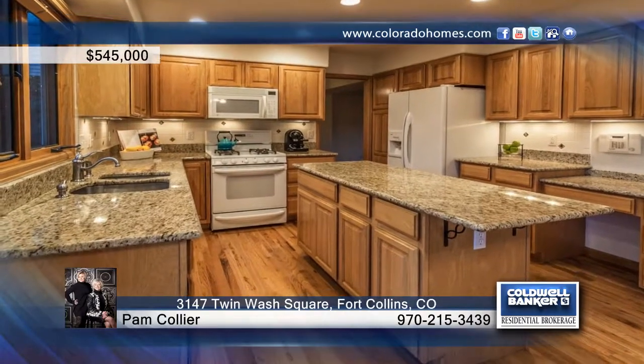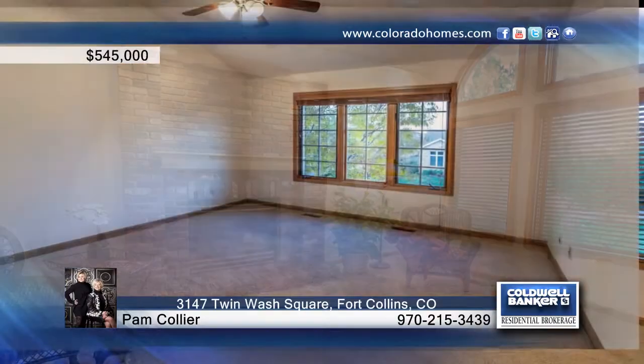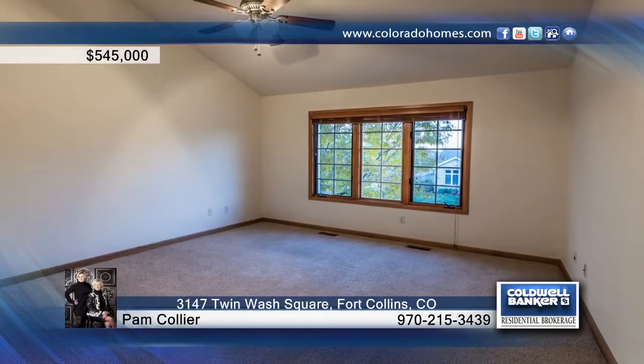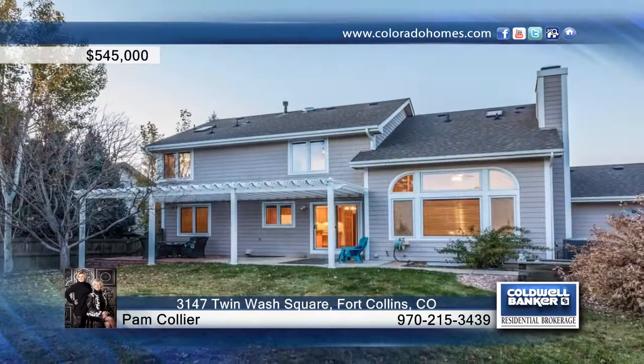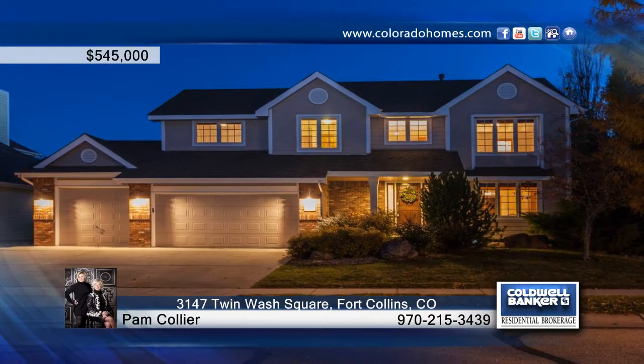Located on a quiet street and on one of the few enormous lots in Fossil Lake Ranch, the owners improved the enjoyment of the southern lawn with a maintenance-free pergola. This home boasts tons of room for entertaining all your friends and family. Make it yours with a call to Pam Collier.